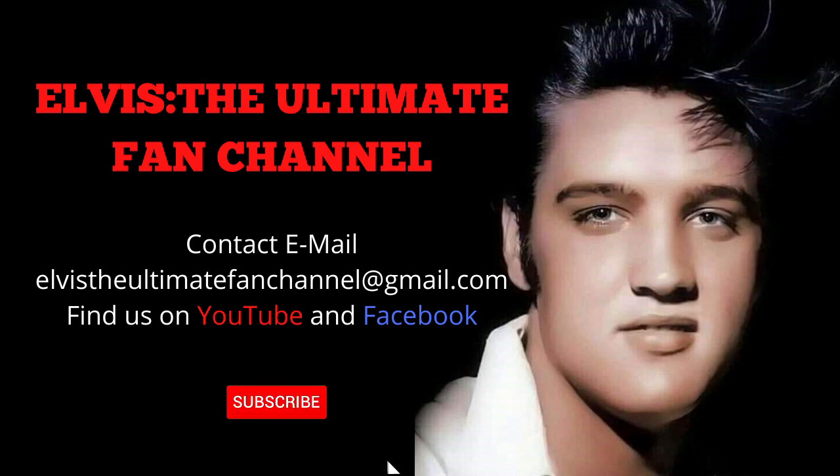Thanks for watching. Stay safe, and I hope you can join me next time for another episode from Elvis the Ultimate Fan Channel.